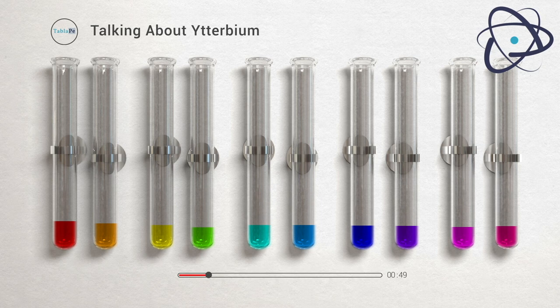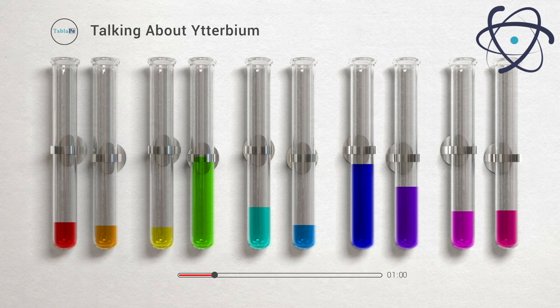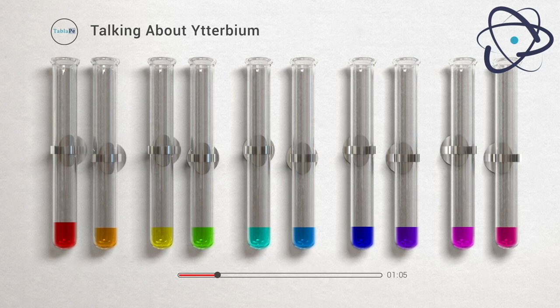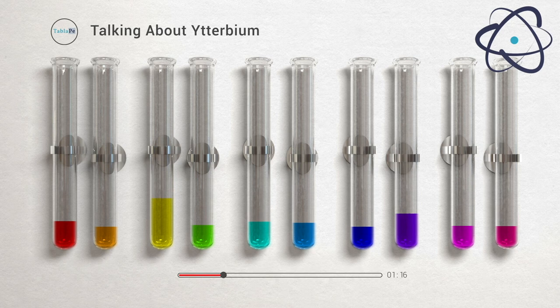He isolated this element while studying a rare mineral called gadolinite. Interestingly, ytterbium is one of the last naturally occurring elements to be discovered, and it took several decades after the periodic table's inception. Ytterbium is a silvery-white, soft, and malleable metal that belongs to the lanthanide series. It's often considered one of the rare earth elements, despite being relatively abundant in the Earth's crust.